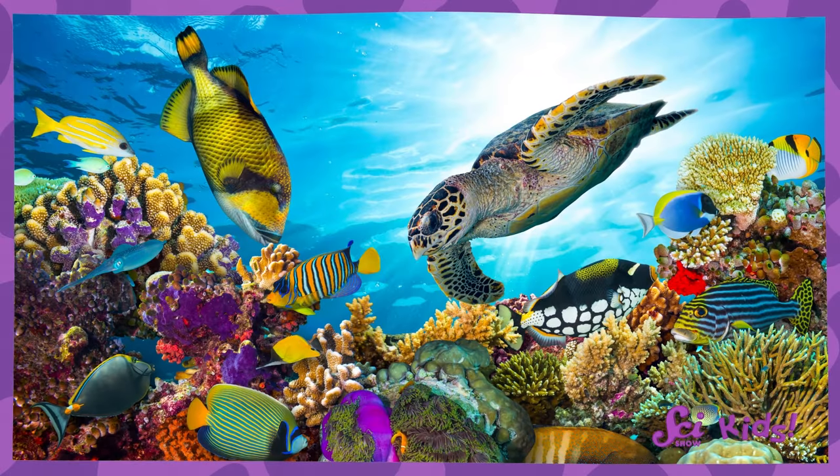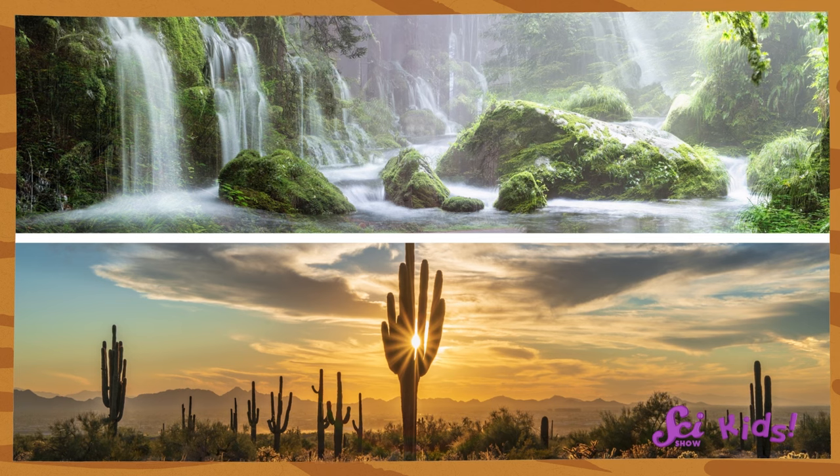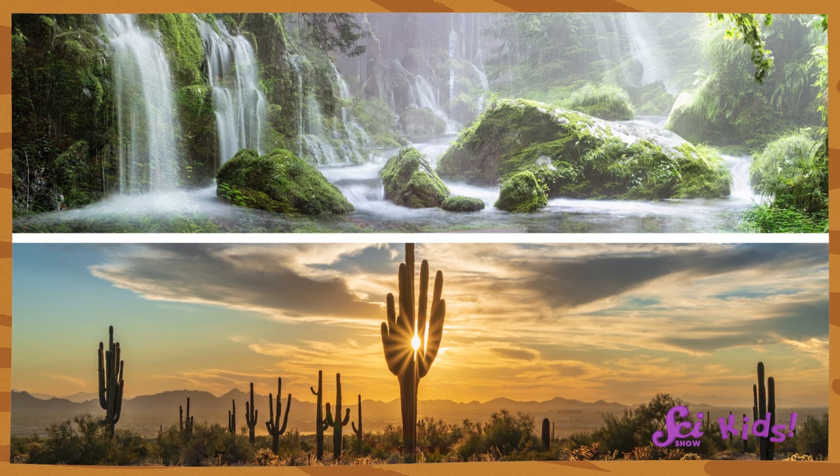Some habitats are even underwater. In other words, there are many different kinds of plants, and they can live in very different places. Depending on a seed's habitat, it might have very different needs to grow.